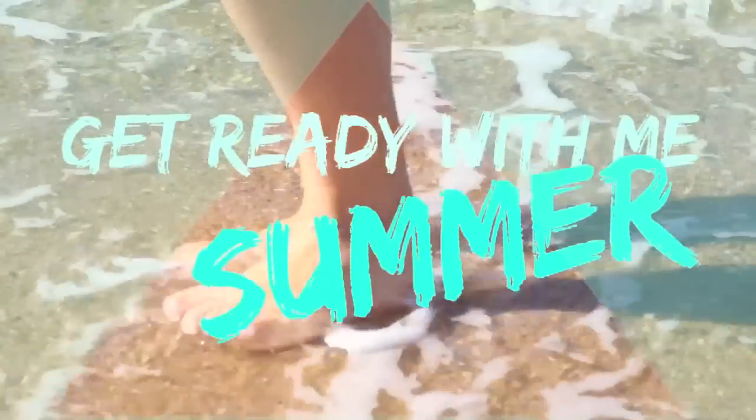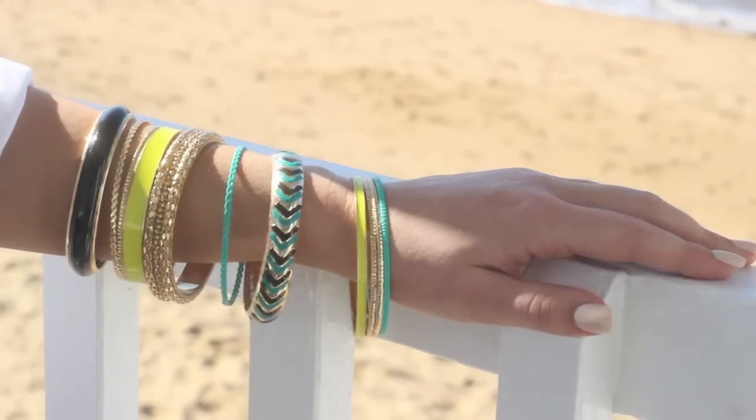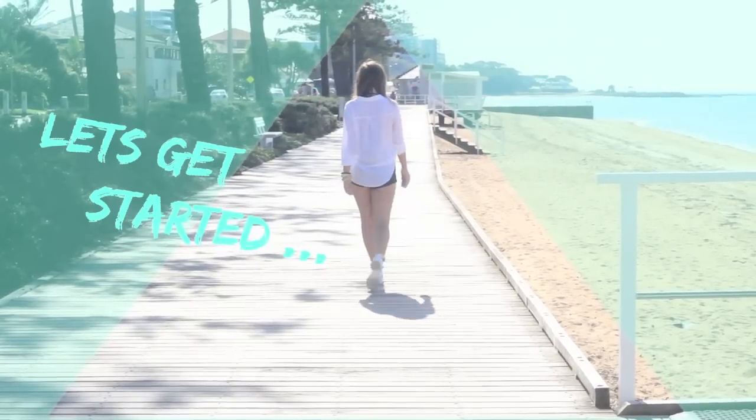Hey guys, so this video is actually a collab with my friend here on YouTube, ScalaSpotlight13. She's gorgeous and her videos are amazing — look at that editing. She's on a beach and stuff, and she's Australian, which is always fun. Definitely check her out guys, and I will see you in my next video. Bye!